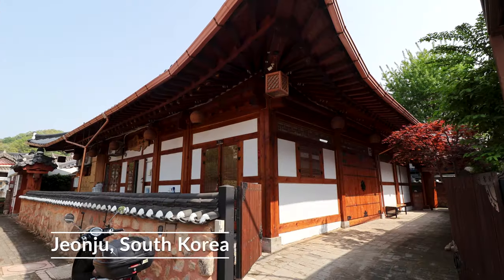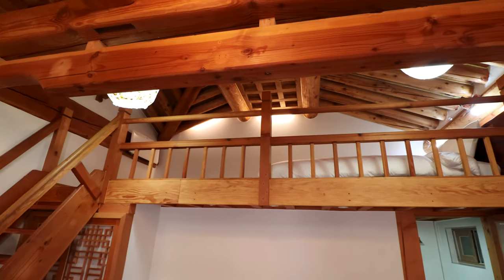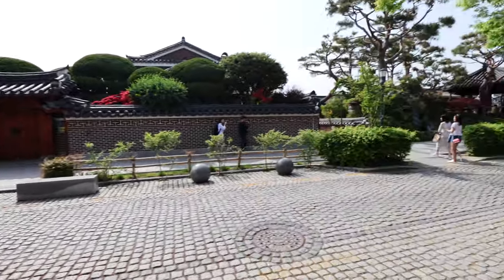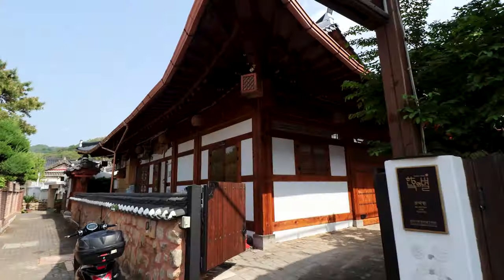I've just arrived at my accommodation and I'm still pinching myself a little bit. Sometimes you just need to treat yourself and I've seen quite a few of these traditional style little villages — I thought it was about time that we stayed in one. The place is right on this absolutely stunning street. I mean look at it, and the guest house is right here. You can't pick a better spot.